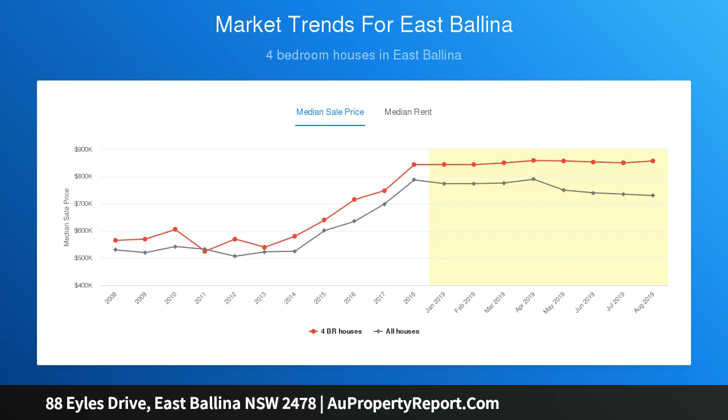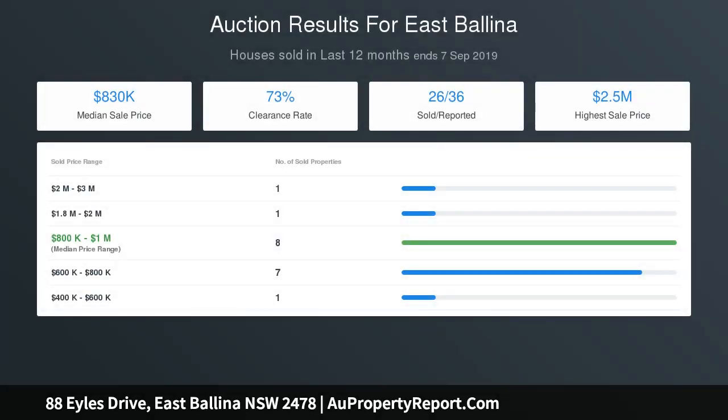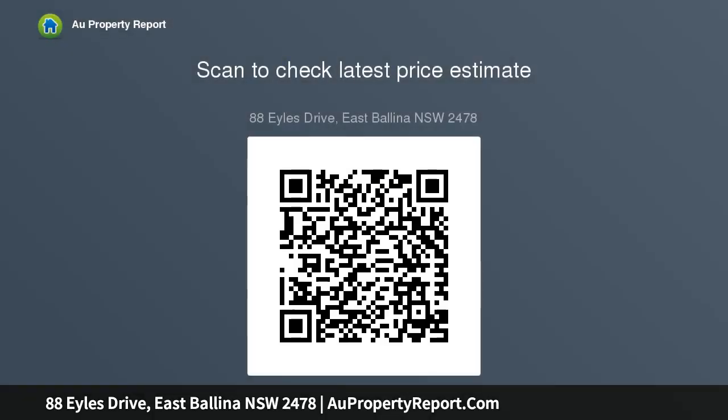Covered alfresco space ideal for summer BBQs with friends. Generous, easy care backyard is perfect for kids and pets. Rear yard has side access to a three bay shed with two roller doors, and secure off street parking for cars, boat or caravan.